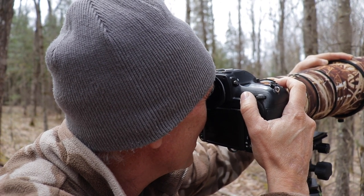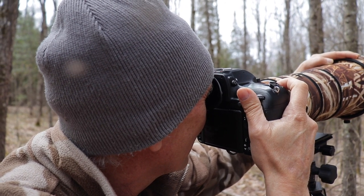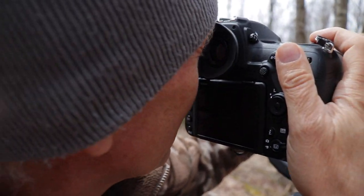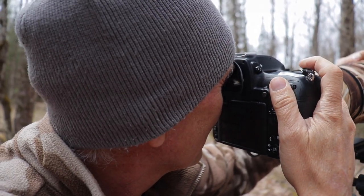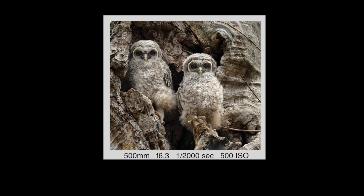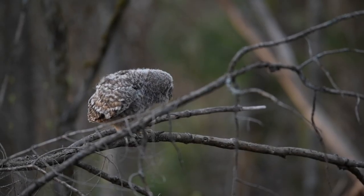I'm recomposing every time he moves his head so he looks into a space. Stay tuned for part two when the little owls leave the safety of their nest.